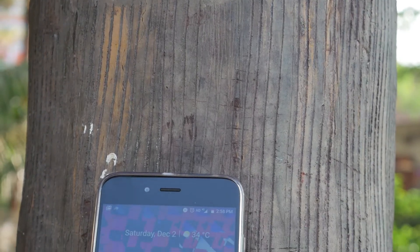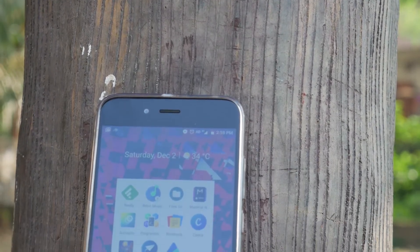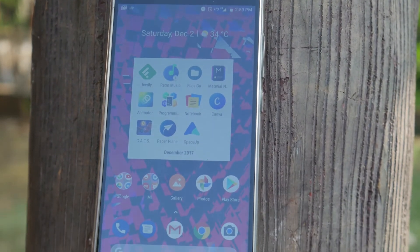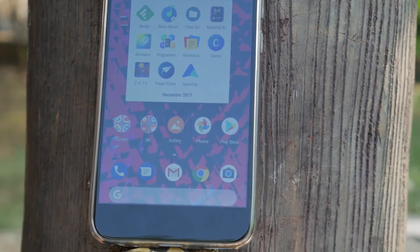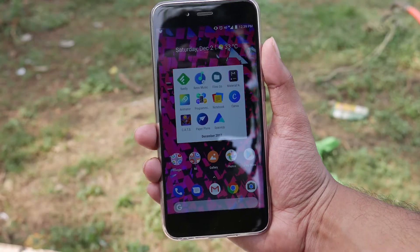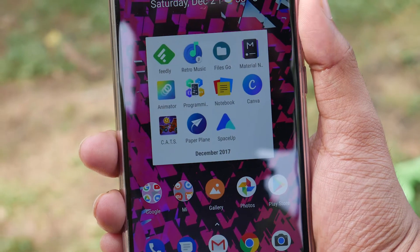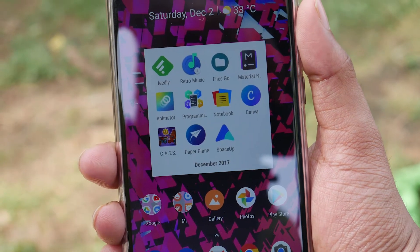What's up guys, we are about our way towards the end of 2017, but not before you guys get some top 10 best applications for the month of December. All application download links can be found in the description right below this video. Let's roll that intro.